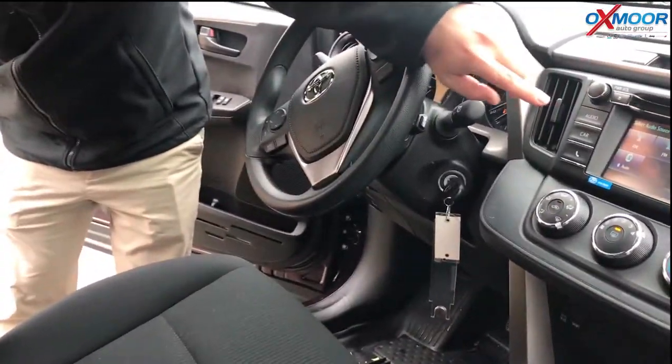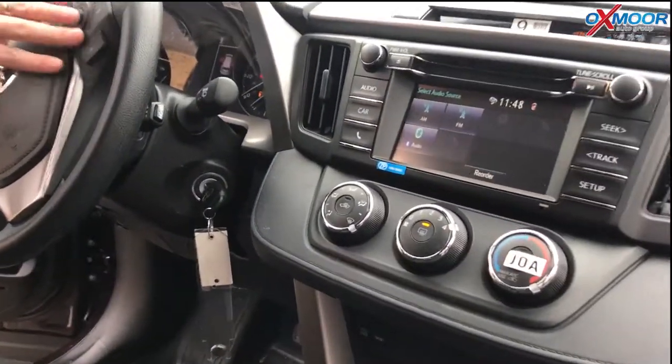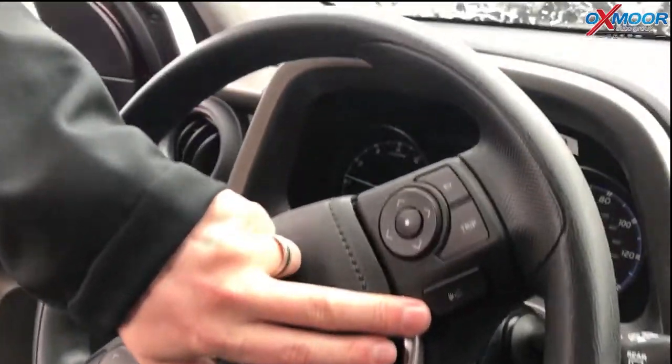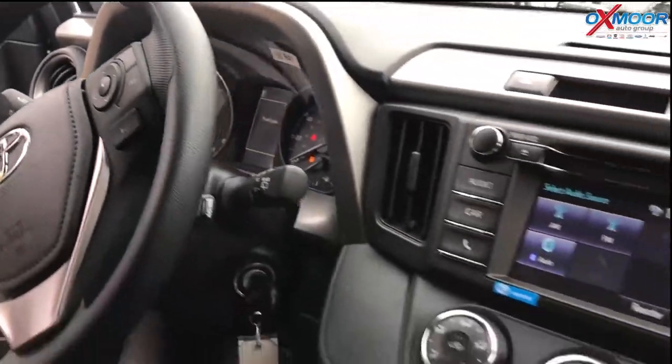You've got a touchscreen right here with Bluetooth, all your safety features here on the steering wheel. The dynamic radar cruise control — you can control the distance right from the steering wheel. It's all very intuitive and great to use.